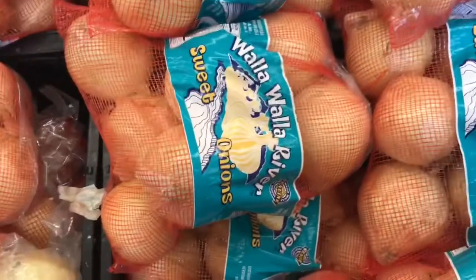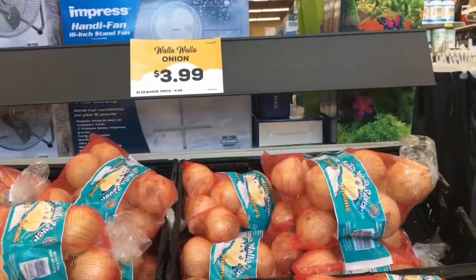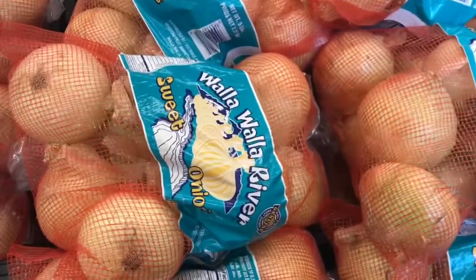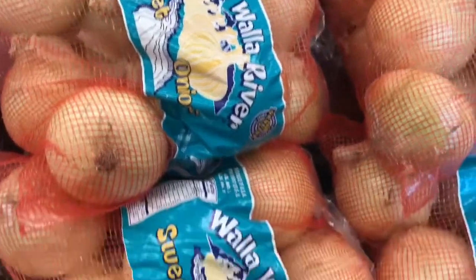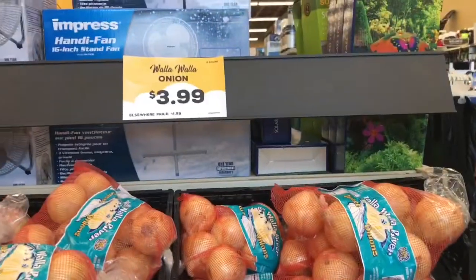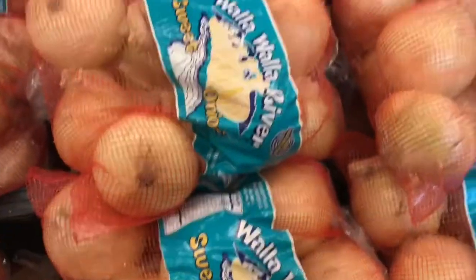These sweet onions are the best — Walla Walla sweet onions. They're local to me because I live about 45 minutes from Walla Walla. It's $4.99 for a big bag or $3.99 for this big thing of onions — super good, and I use onions a lot.